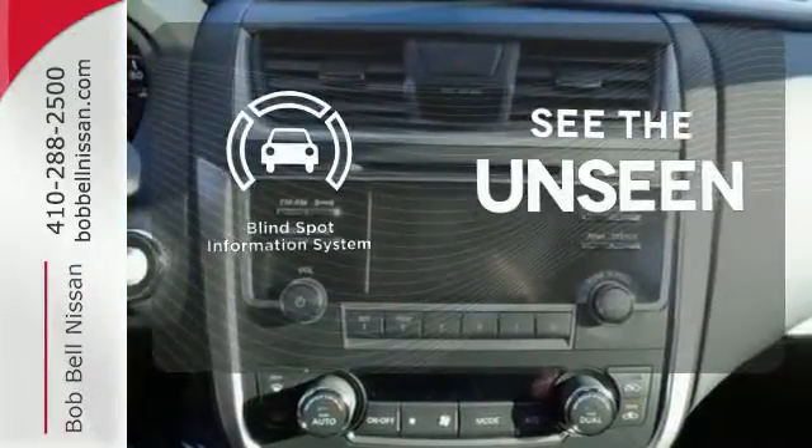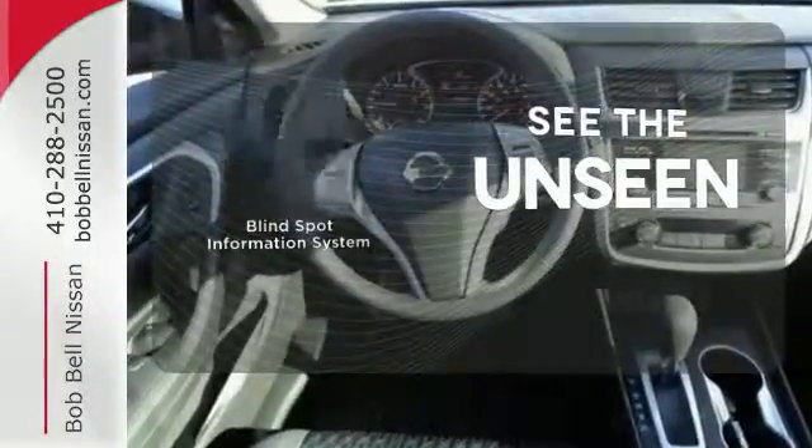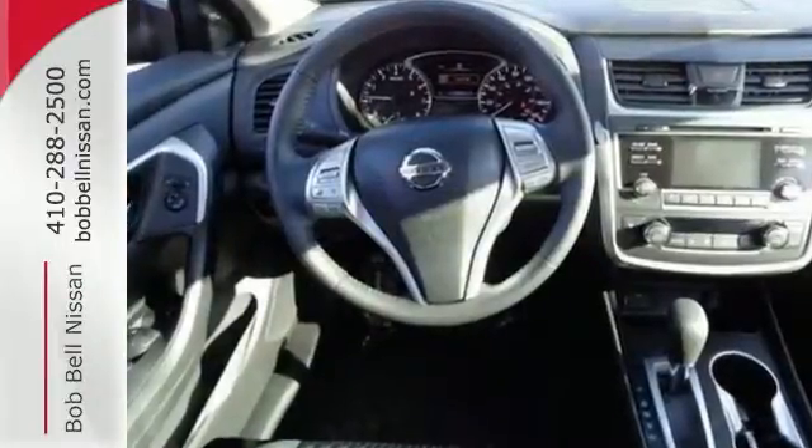Negotiating traffic has never been easier thanks to the blind spot indicator. This Altima will make every ride more enjoyable.